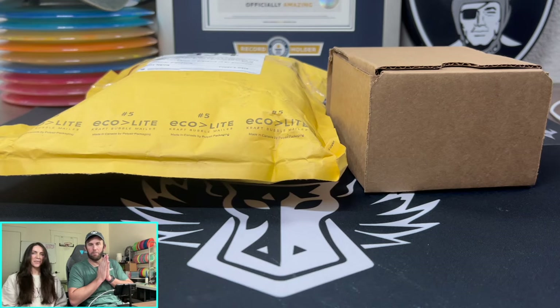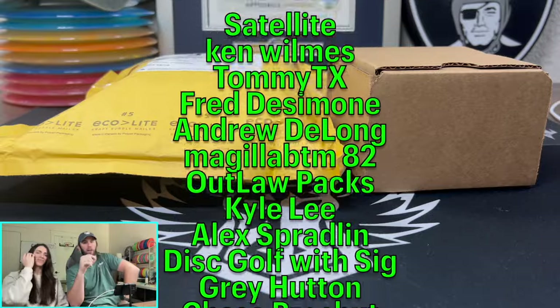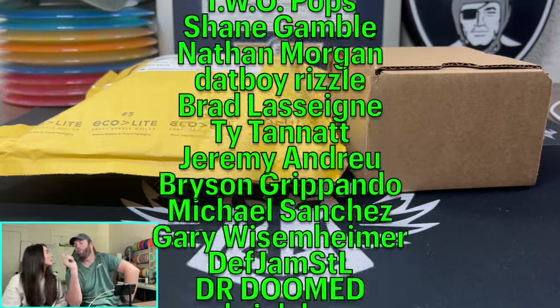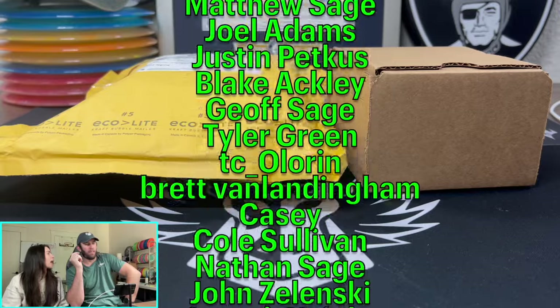What is happening everybody? Welcome back to Dark Horse Sports Cards. You've got Kelsey and Brody back with another exciting video. Today we're not ripping wax, we're ripping giveaway packs.